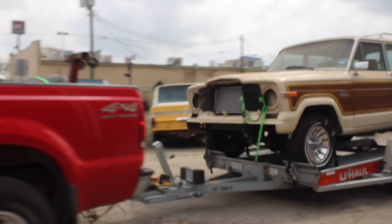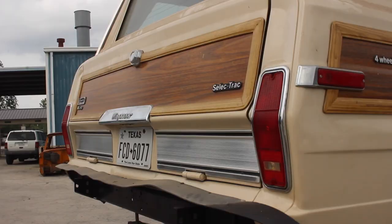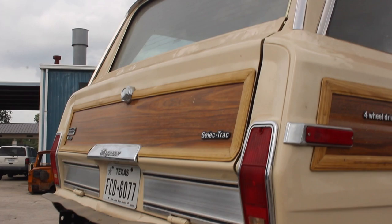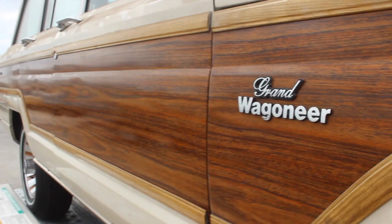The 1984 Jeep Grand Wagoneer that we just brought in from Austin, Texas, about an hour away from here. This car has a light restoration and will be brought back to the market. Make sure to follow us to know more about it and to see how it goes.